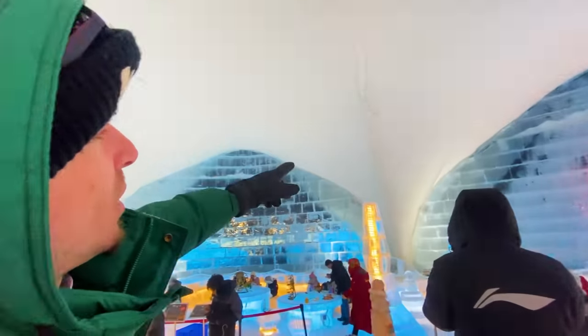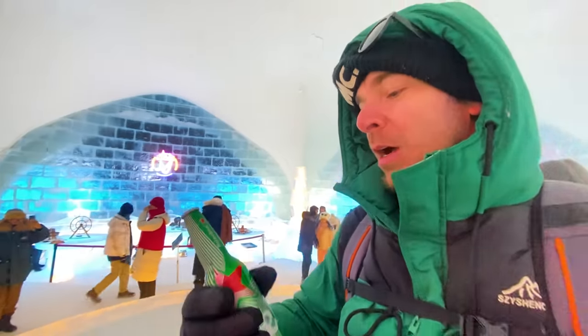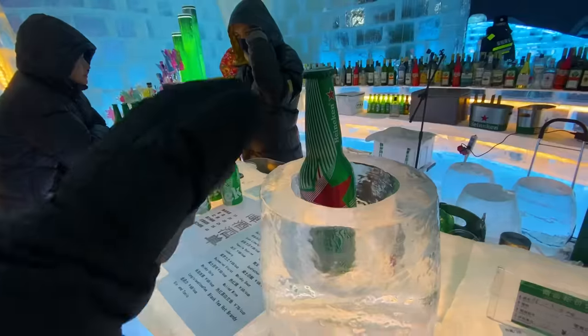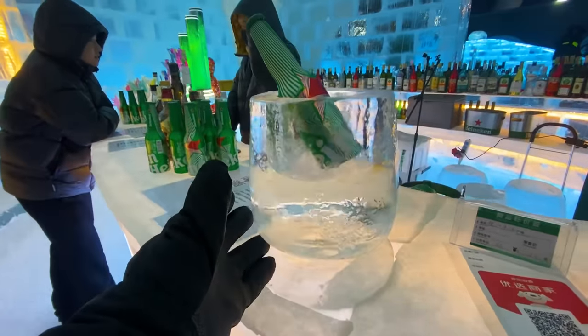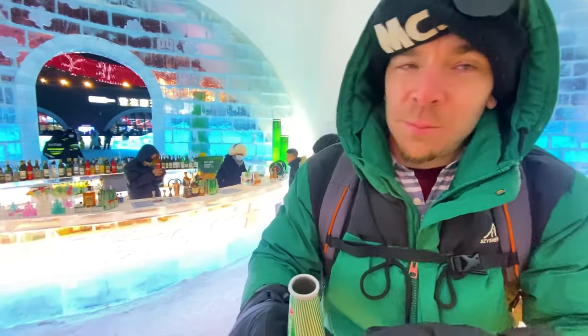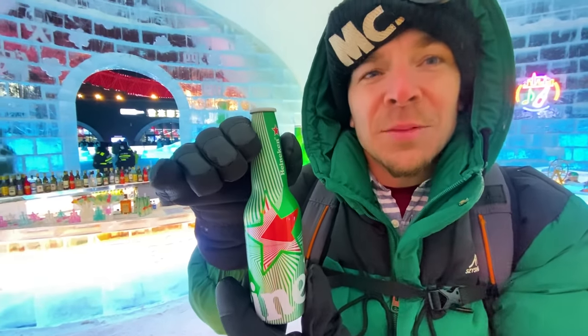Upon further investigation, the ceiling is definitely concrete. Still a nice bar, but my brain wasn't this slow before. Coolest beer I ever had. This is the only bar in the world where they don't put the drinks in the fridge, because outside is a fridge. The beer tastes so cold in my throat, but it's probably the same temperature as normal beer. It's not ice — it's still liquid, just feels frozen. Beer is good in any temperature, even in a metal bottle.